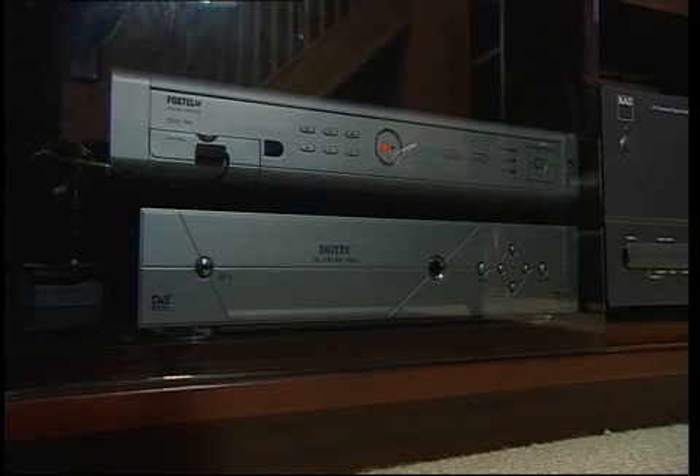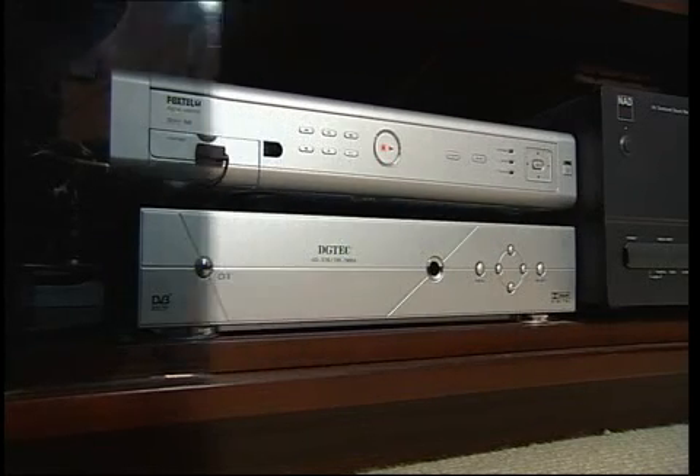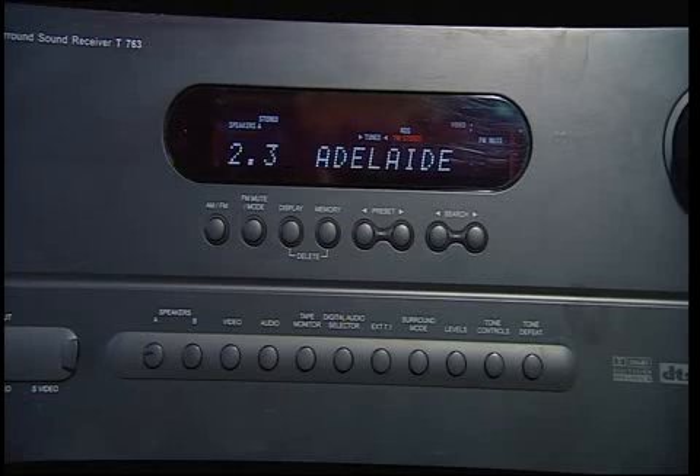But the biggest waste of power comes from everyday appliances that are simply never switched off. Each device could still leak power even when not being used.